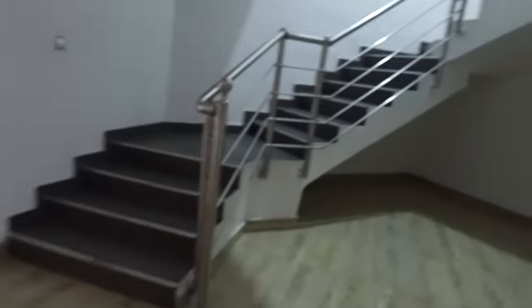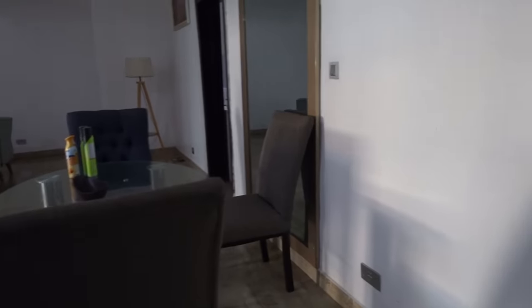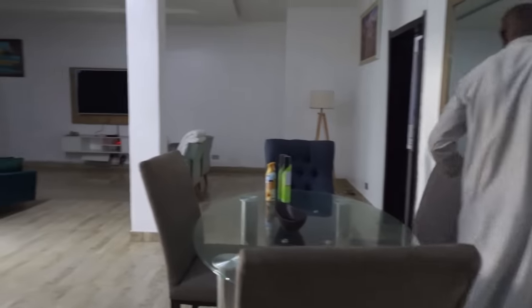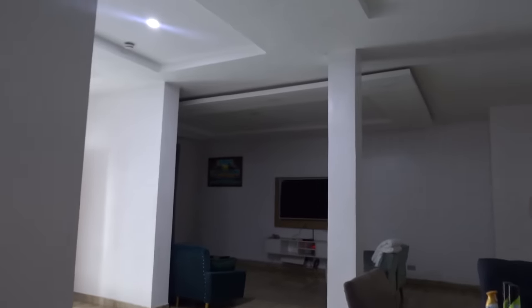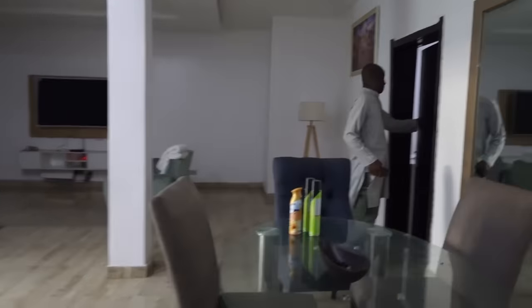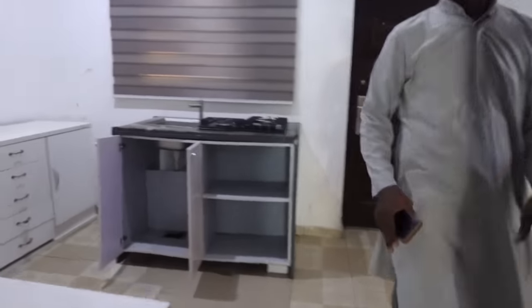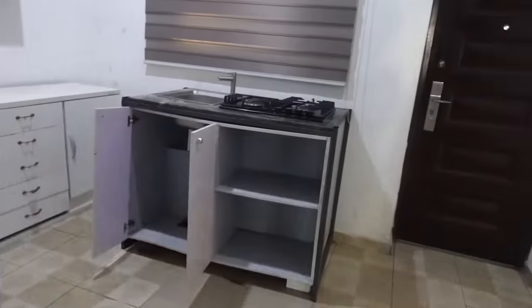This place is quite a bit smaller than the other one, but it's still very, very spacious. We're going to go into the kitchen in just a moment, but this is what the living room foyer area looks like.